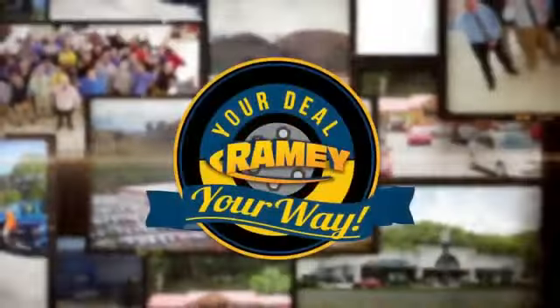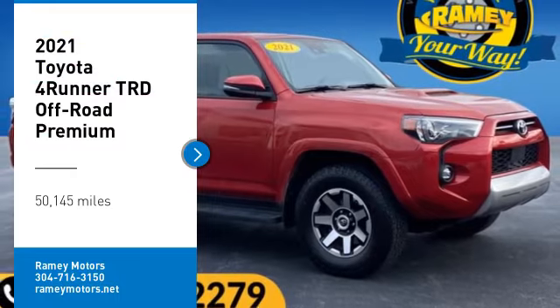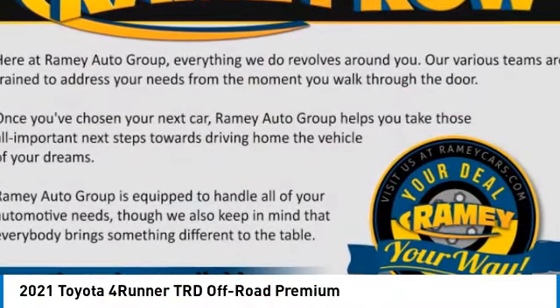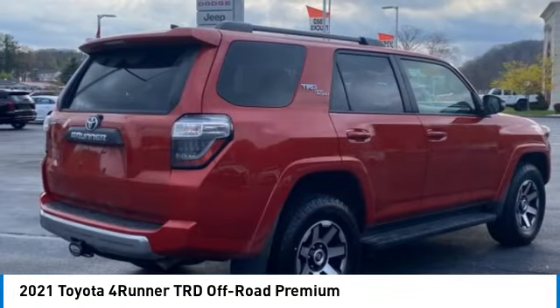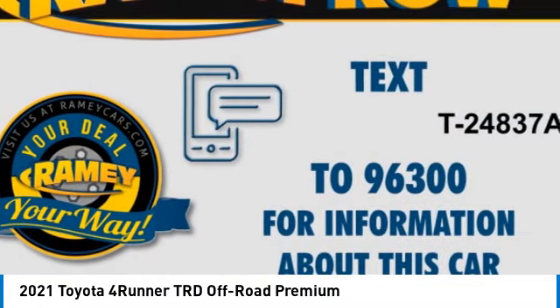At Ramey, it's your deal, your way. Make a great choice today with the 2021 4Runner. 4Runner durability is unbeatable. There are more 4Runners on the road today than any other midsize SUV.